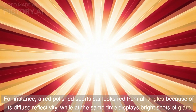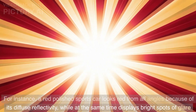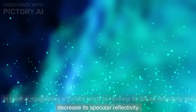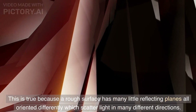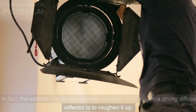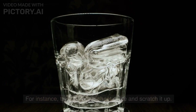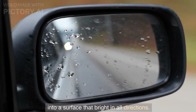In everyday life, we experience specular reflectivity as the perception of mirror images and glare spots on the surface of objects. Many objects display significant amounts of both. For instance, a red-polished sports car looks red from all angles because of its diffuse reflectivity, while at the same time displaying bright spots of glare because of its specular reflectivity. In general, roughening a surface tends to increase its diffuse reflectivity and decrease its specular reflectivity, because a rough surface has many little reflecting planes all oriented differently, which scatter light in many different directions. For instance, take a smooth sheet of ice and scratch it up — you turn a surface that is bright only in the mirror direction into a surface that is bright in all directions.